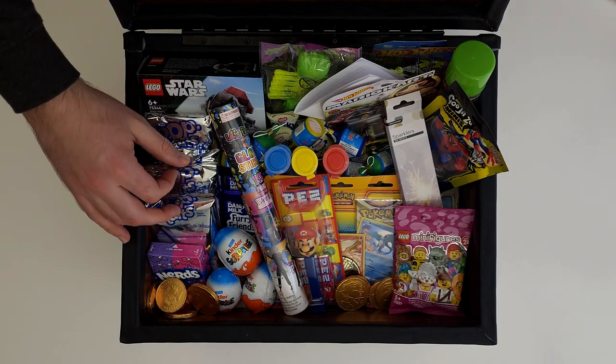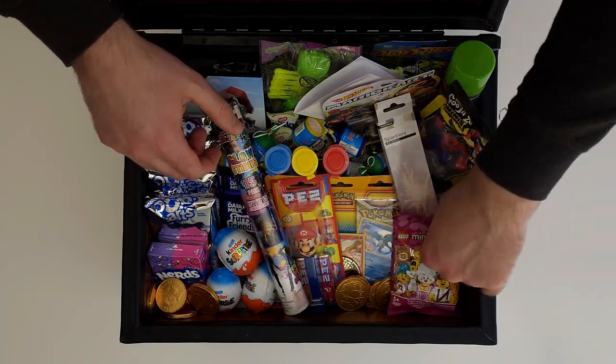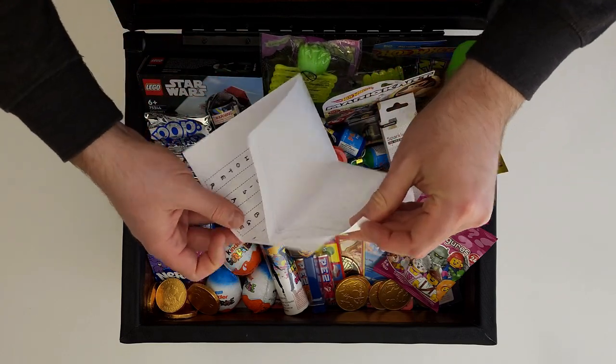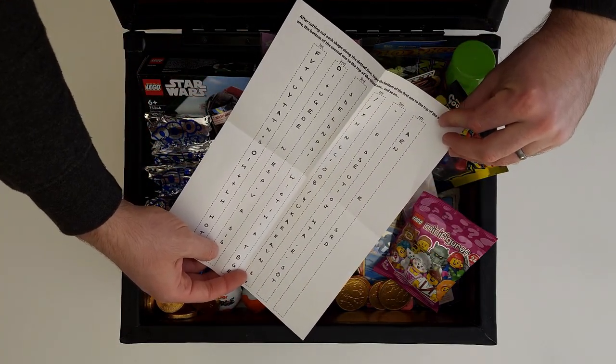It was open the whole time! Whoa! Check out all this stuff! Pop Tarts, sparklers, glow sticks, Pokemon cards, Lego! And what's this? Another secret message?